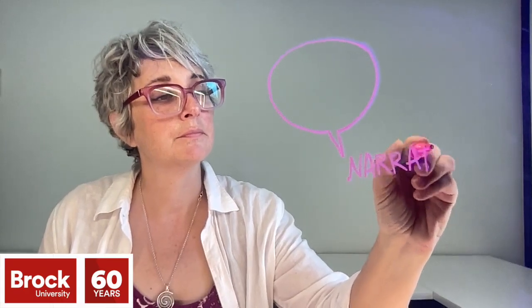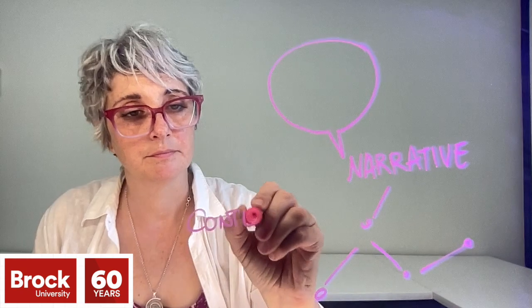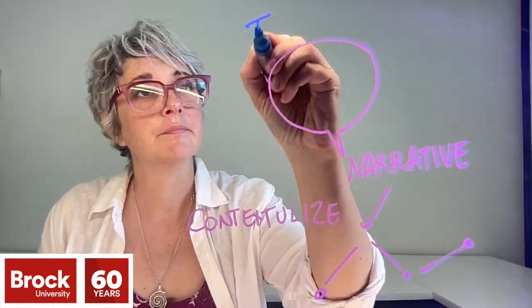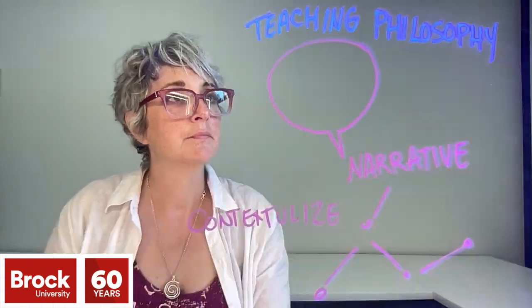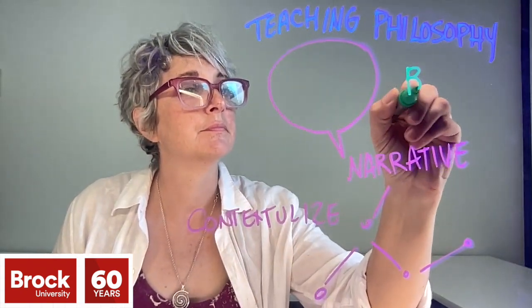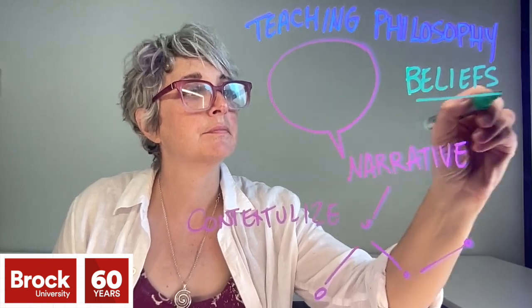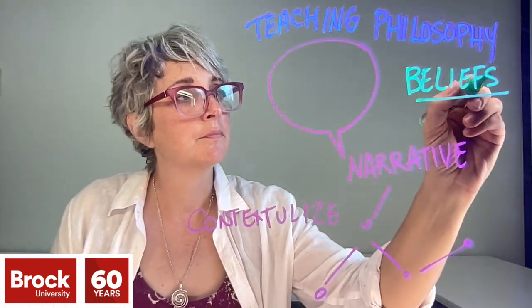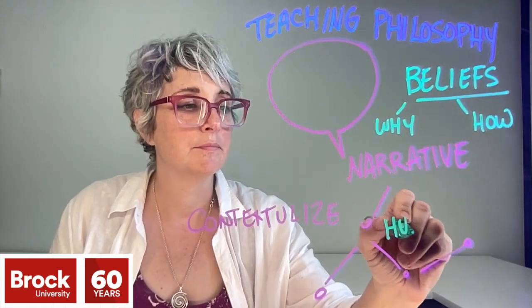The best dossiers are grounded in a teaching philosophy statement which provides a concise summary of your teaching beliefs, why you hold these beliefs, and how you put these beliefs into practice. Dossiers are always written in the first person. There is no one right format. I encourage you to reach out to colleagues and do some internet research to see examples and think about what most resonates with you.